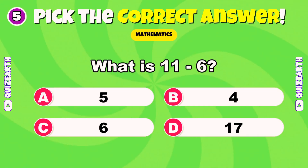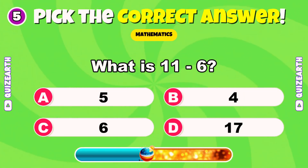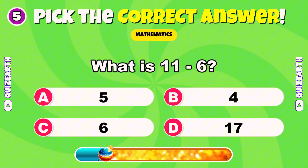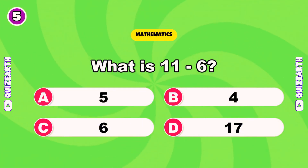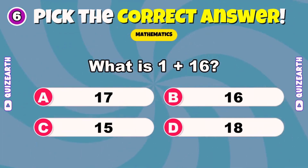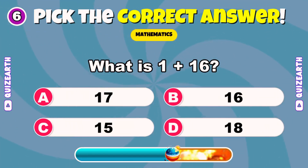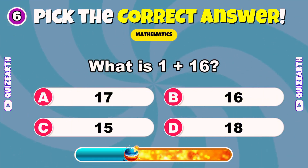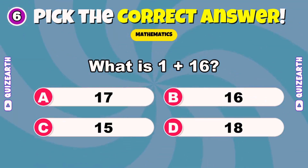What is 11 minus 6? Espectacular — 5. What is 1 plus 16? Incredible — 17.